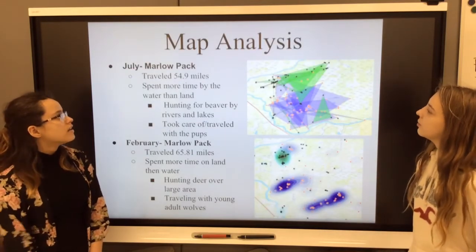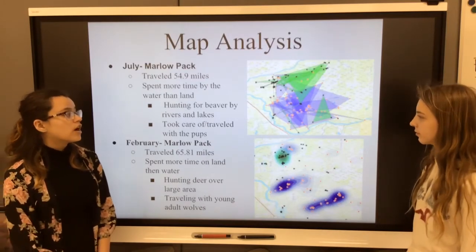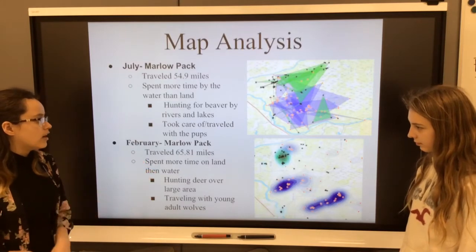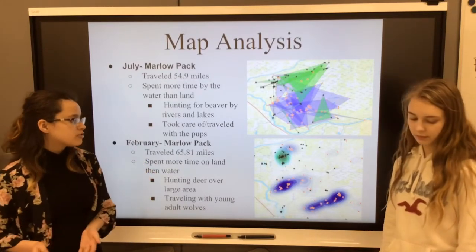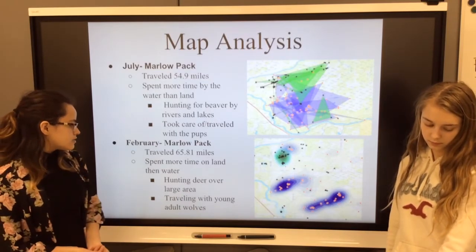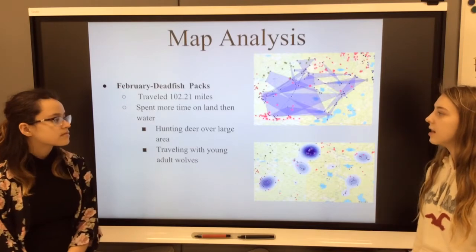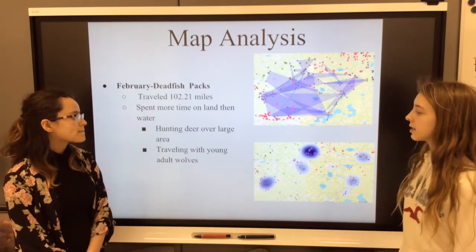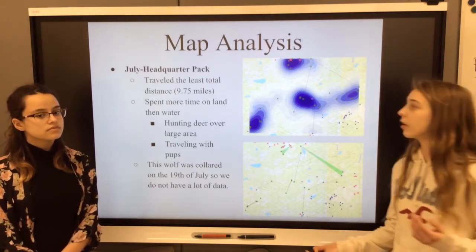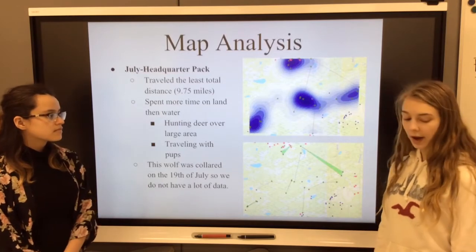The Marlow pack wolf traveled 54.9 miles in July and spent most of its time by the water rather than inland. We think this is due to hunting for beavers in July, and deer being more scattered, as well as taking care of newly born pups. The February Dead Fish pack traveled a total of 102.21 miles and spent more time on land than water, which we think is because of hunting deer over a large area and traveling with young adult wolves. The July Headquarters pack traveled the least total distance of all of them, only 9.75 miles. This wolf wasn't collared until the 19th of July, so we don't have a lot of data for it.